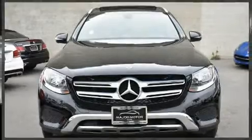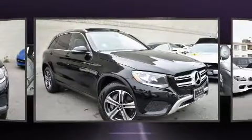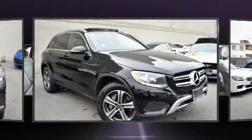Take command of the road in the 2019 Mercedes-Benz GLC. With less than 40,000 miles on the odometer, this four-door sport utility vehicle prioritizes comfort, safety, and convenience.